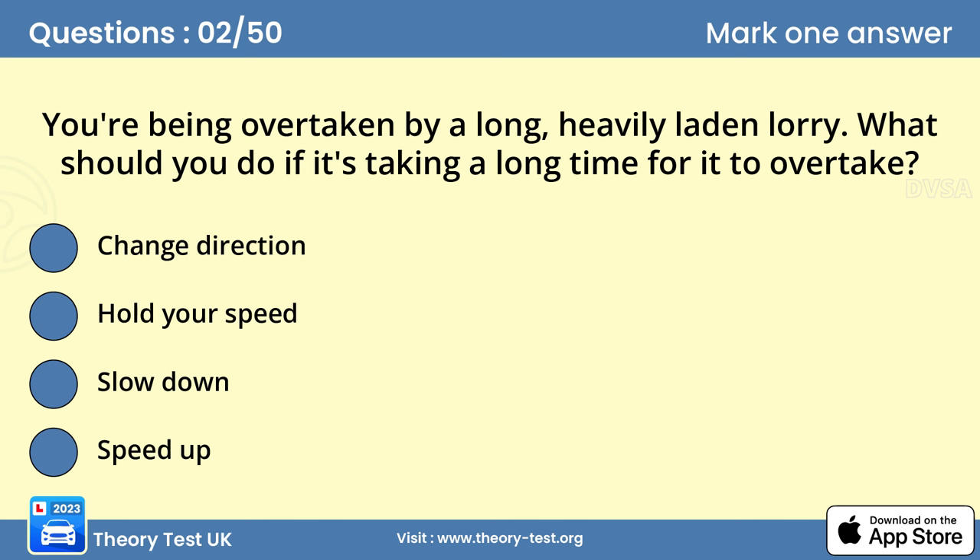Question 2: You're being overtaken by a long, heavily laden lorry. What should you do if it's taking a long time for it to overtake? Answer C: Slow down. A long lorry with a heavy load will need more time to pass you than a car, especially on an uphill stretch of road. Slow down and allow the lorry to pass.